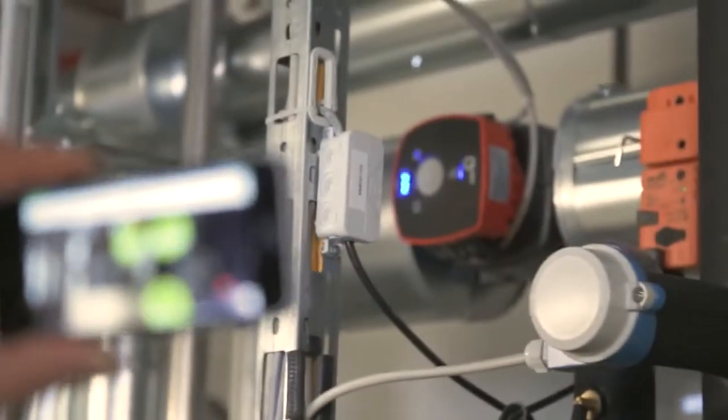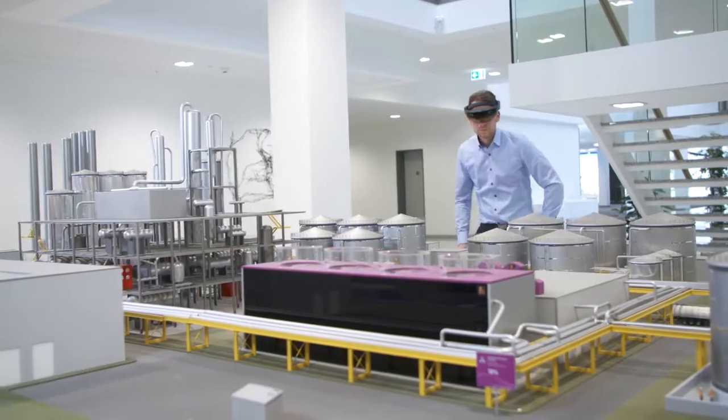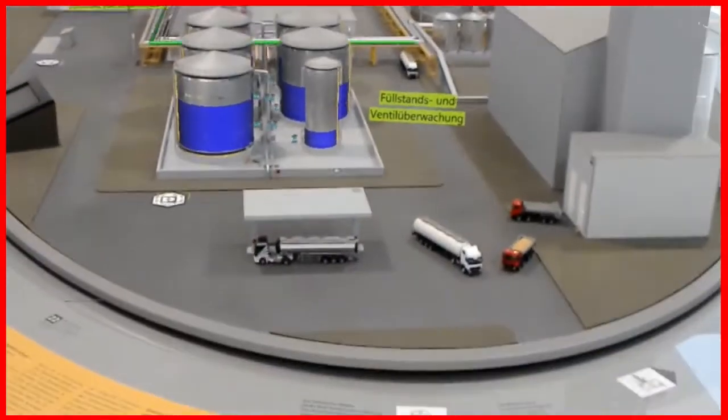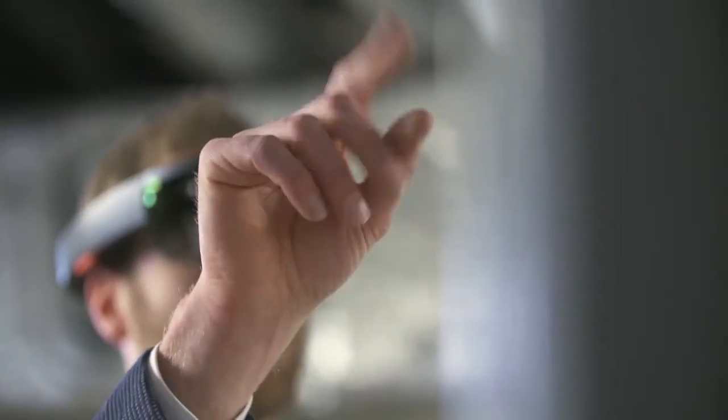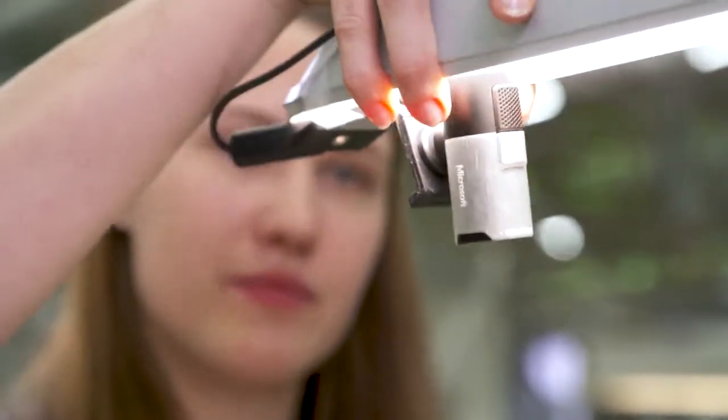Digitalization is one of the most important driving forces for technological trends and new developments. The networking of machines and systems, as well as gathering information on basic and status data of devices, forms the basis for that.